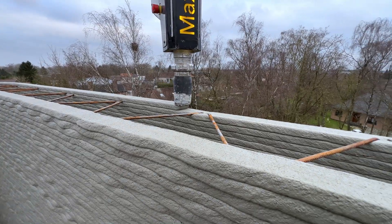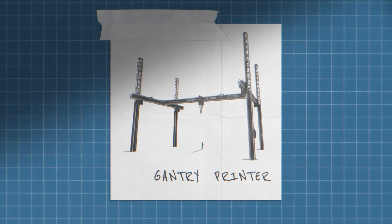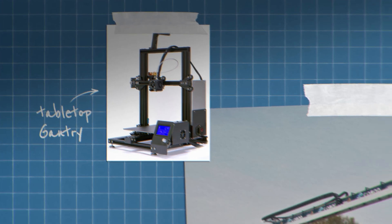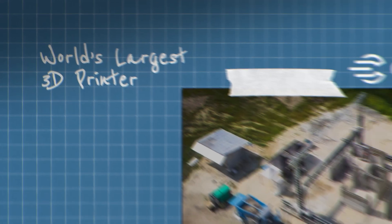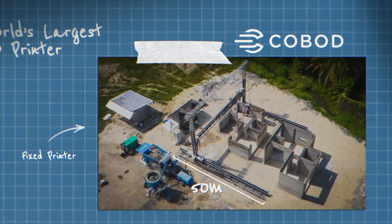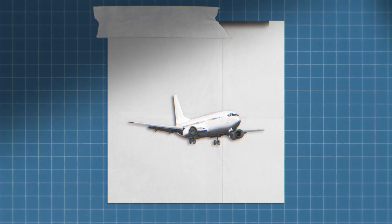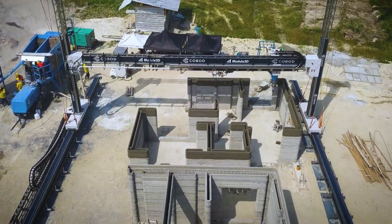It uses specifically formulated micro-concrete designed for large structures. Next, the gantry printer — some of the largest 3D printers available. Picture a giant frame that moves on rails, similar to our tabletop printers. At the time of this video, the world's largest construction 3D printer is from Cobot. It measures 50 meters long, 30 meters wide, and 15 meters high — roughly the size of a Boeing 737's hangar. It can produce an entire house in one pass: doors, windows, and everything.